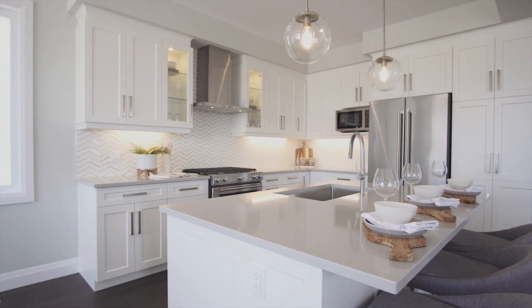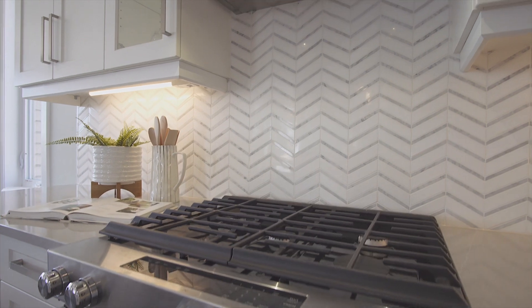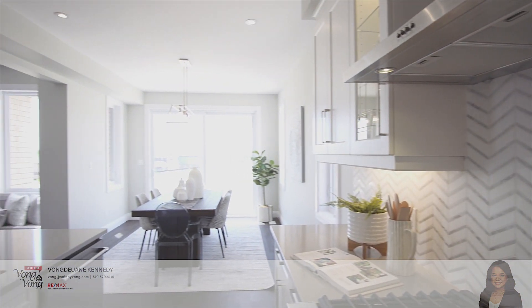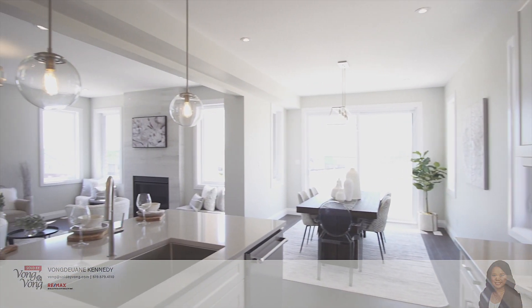The kitchen in this home is spectacular, featuring upgraded taller cabinets with glass cabinet accents and interior potlights, under cabinet lighting, a stunning herringbone backsplash, quartz countertops, and a chimney-style range hood.